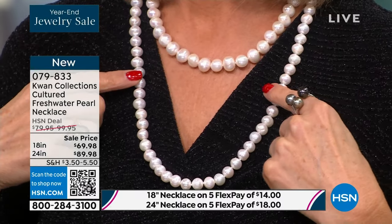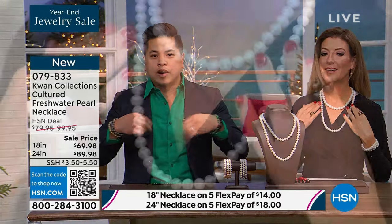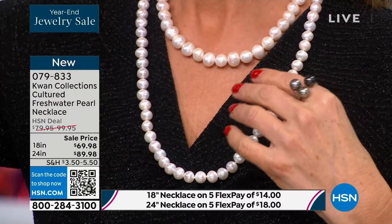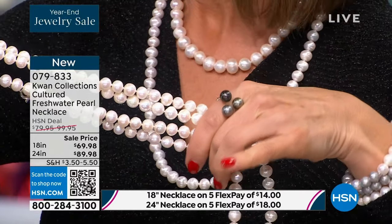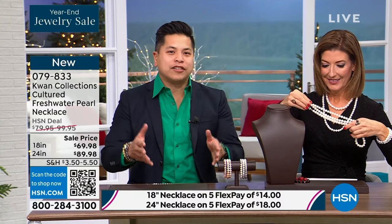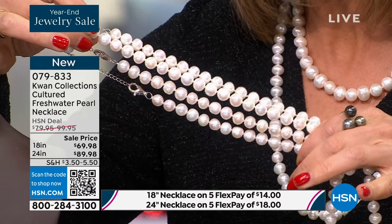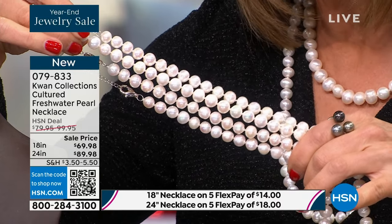Pearl care 101: last thing you put on, first thing you take off. She puts on the 36 inch first, then the 24, then the 18, and you see this glow come up from the pearl — perfect uplighting. It's the perfect finishing touch. Do you see how beautifully sorted and selected these are? This is what you want in a pearl strand — almost unparalleled matching of color, size, luster, and orient. This is one of the best pearl buys I have seen in nearly 7 years at HSN.